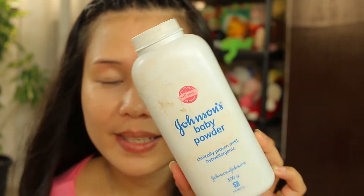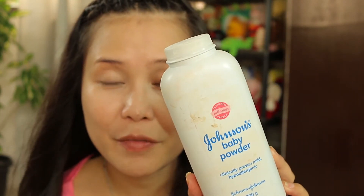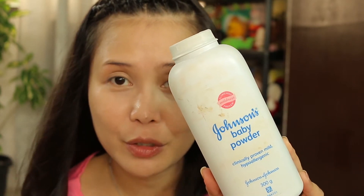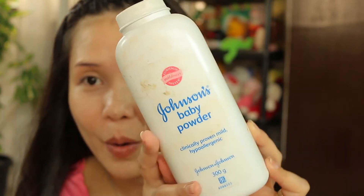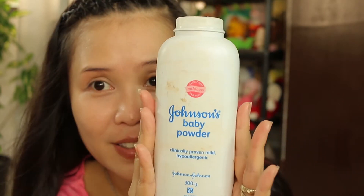Now I'm going to be setting my face using Johnson's Baby Powder. I love this one to set my face especially when I have some irritation in my nose, because I cannot tolerate any fragrance when my nose is irritated. This is the only one that is acceptable right now, so I'm going to set my face with this — up to the neck, just slap that on.